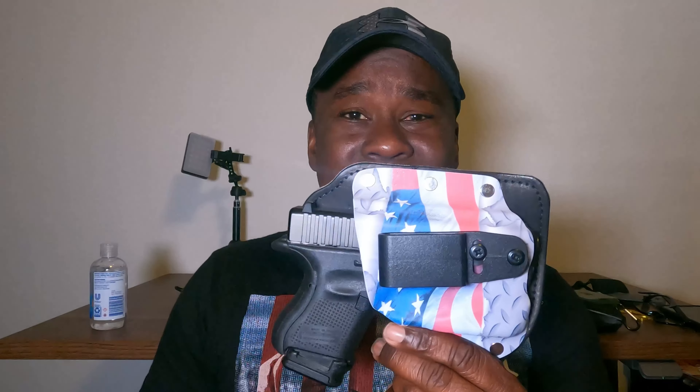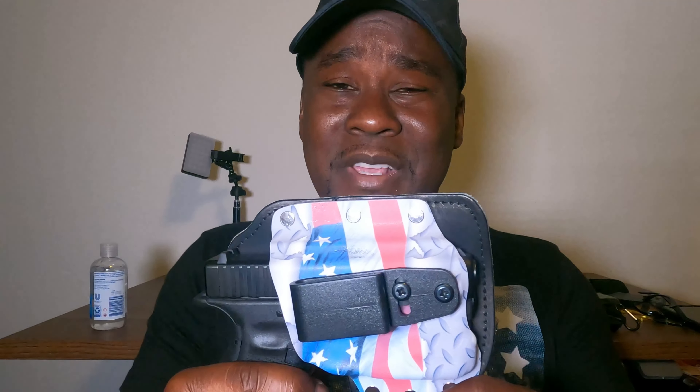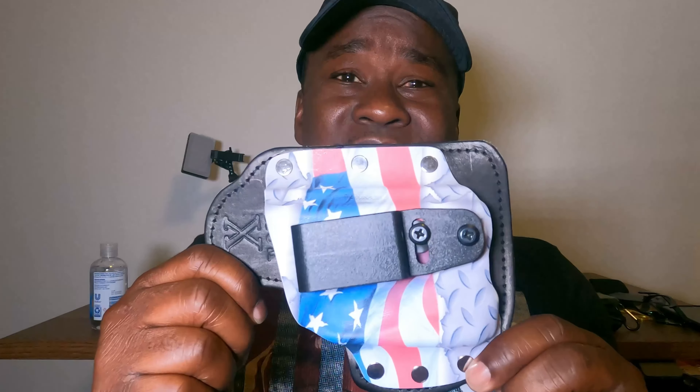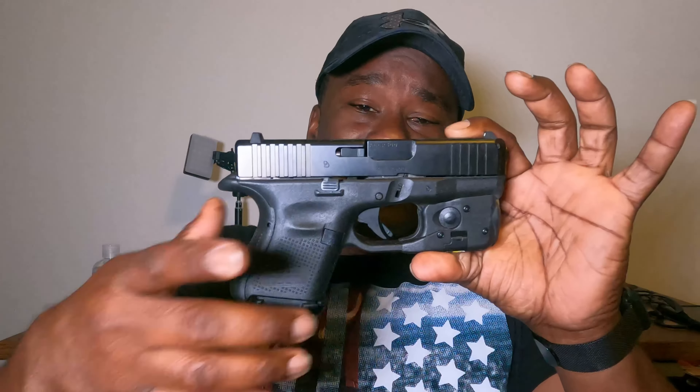Last but not least is my everyday carry firearm — this weapon has been unloaded and safety checked. The holster is from a US-based company called Fox Holsters, and I've been using their holsters for years. You can actually custom design your holster, pick from dozens of designs, and the clip is adjustable so you can adjust the cant on your firearm. They also have the option of adding a suede-like backing, which makes it super comfortable against your body — half the time I don't even realize I'm carrying. Fox Holsters, made in the USA.